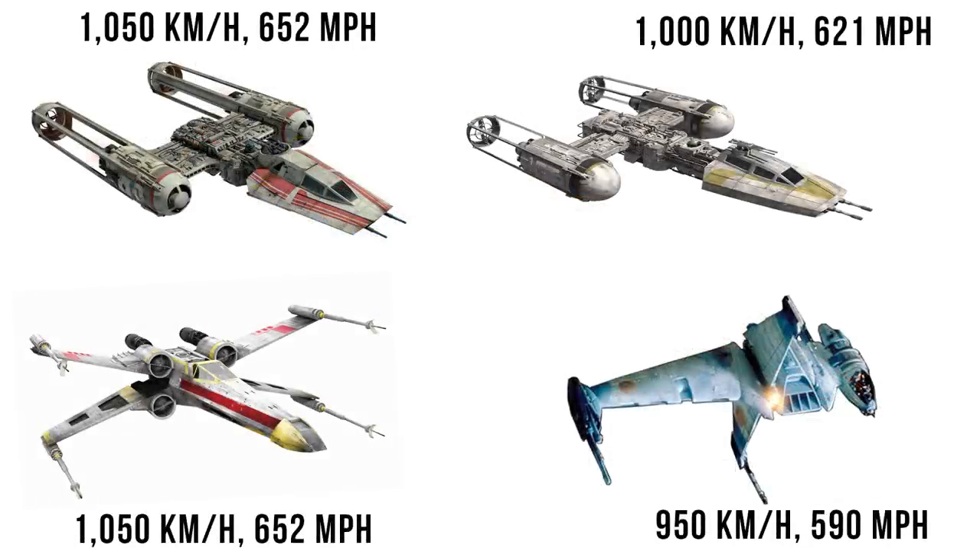The top speed was increased by 50 kilometers per hour, now up to 1,050 kilometers per hour or 652 miles per hour. This makes the Resistance Y-Wing as fast as the Rebel X-Wing.